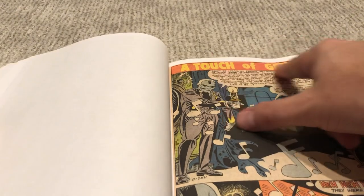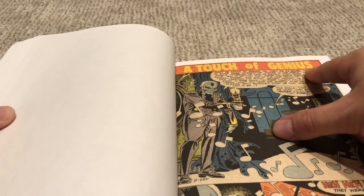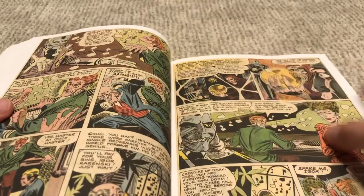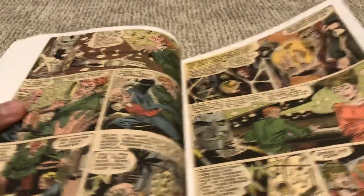A Touch of Genius — it turns out that's actually one of the stories contained within here; the book was not just named that arbitrarily. This one is about a piano that kind of corrupts people. It's kind of neat.